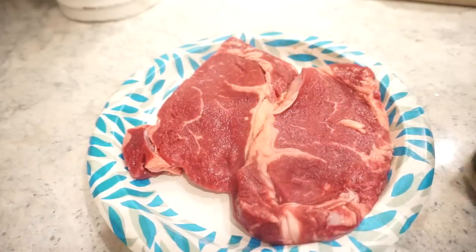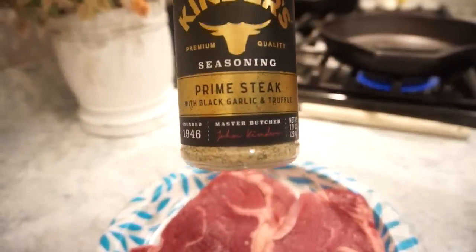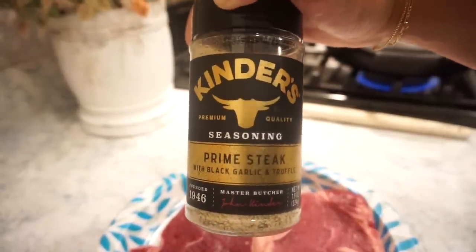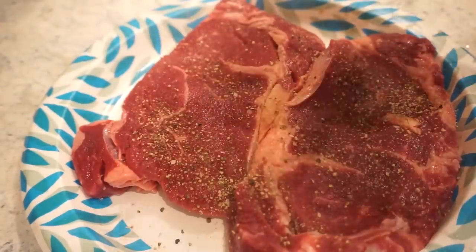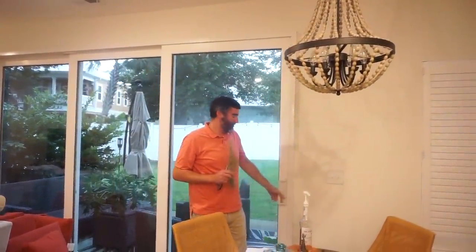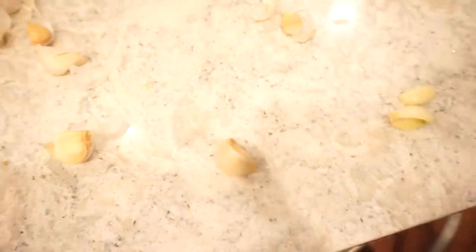I went ahead and dabbed the steaks off with a paper towel, and to season them I'm going to use Kinder's Prime Steak with Black Garlic and Truffle — we've used this on a steak a couple of times and it is scrumptious. Then Bunky went on a secret mission and came back with the freshest rosemary we've ever used — I forgot we had rosemary back there. And I'm over here peeling garlic because we're going to throw big chunks of whole cloves in there with our rosemary butter. We're doing cast iron skillet steak, which is one of the best.